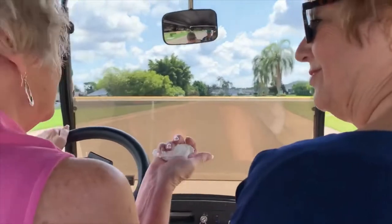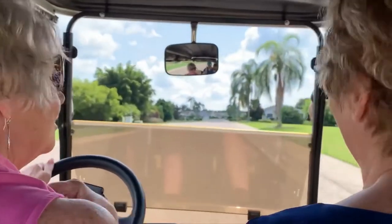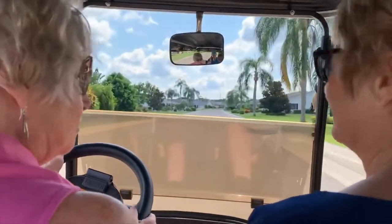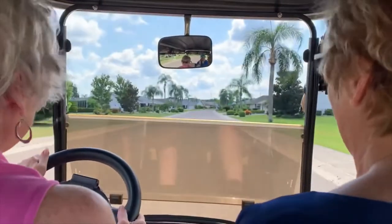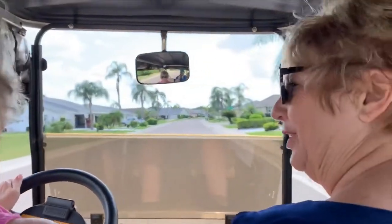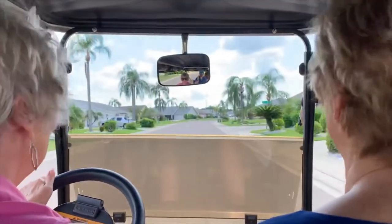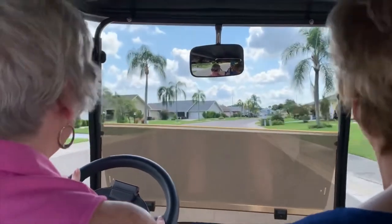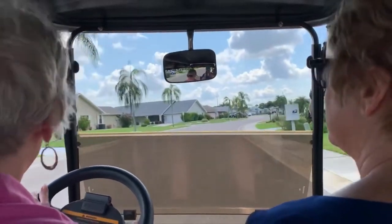We went to the concert last night on the golf cart, and the concert was free! What better place to be — it's just a lot of fun. And the grandkids love it when they come down and get to ride around on the golf cart.